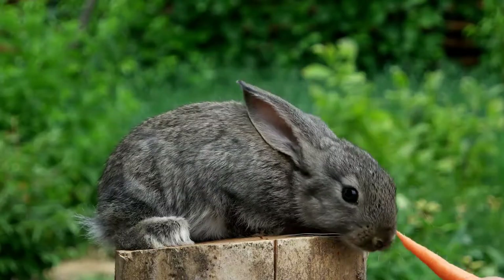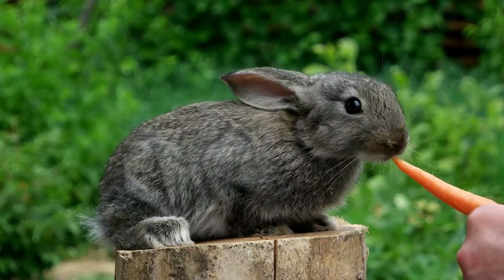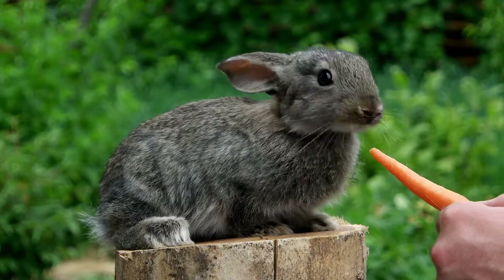Sometimes their teeth still become overgrown and will need to be trimmed at the veterinarian's. So 90% of their diet is hay, and the other 10% can be made up with pellets, or fruits and vegetables that are safe for rabbits.